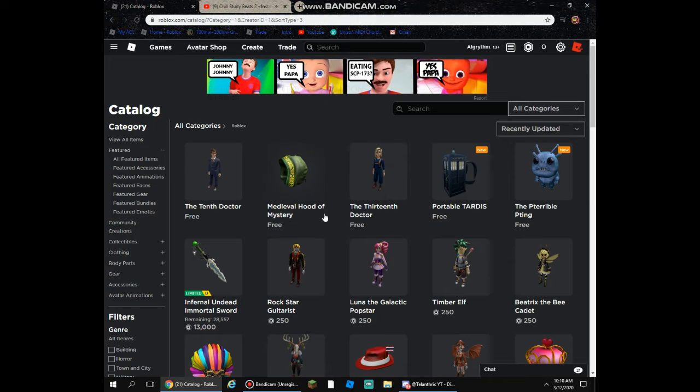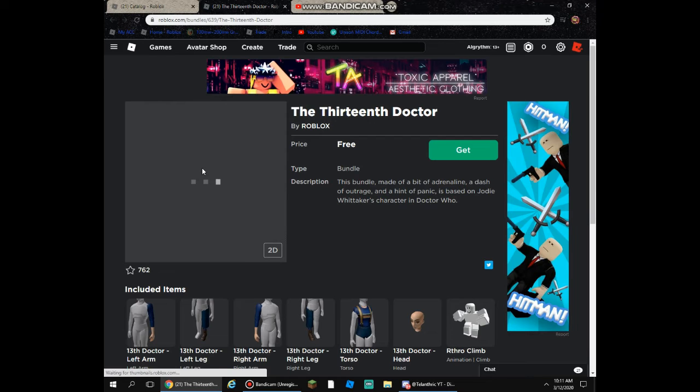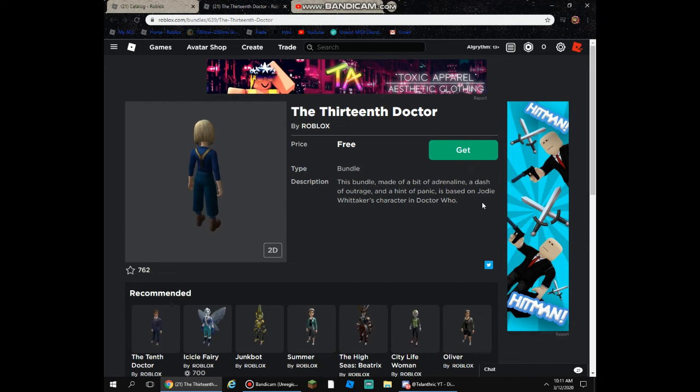And then we go back, we got the 13th Doctor. This is another one of the Arthro packages. This bundle made a bit of adrenaline, a dash of outrage, and a hint of panic. It's based on Jody Whittaker's character in Doctor Who.